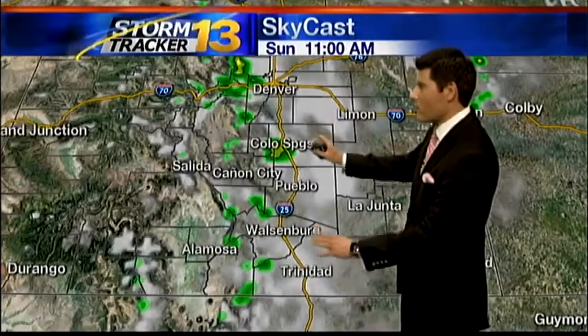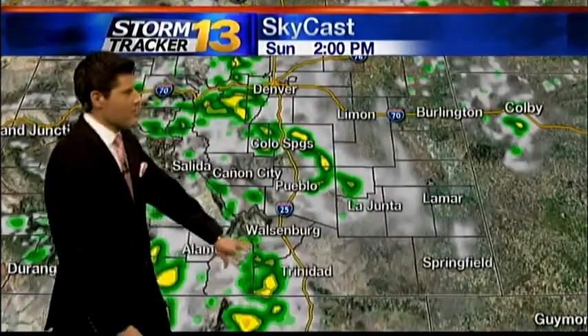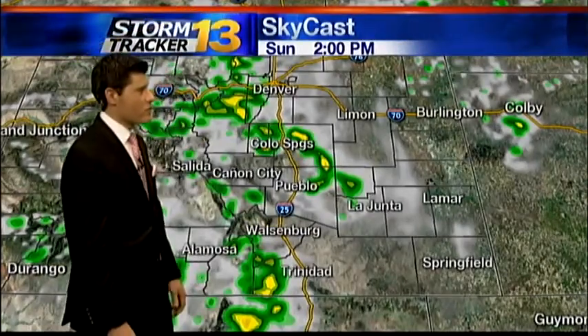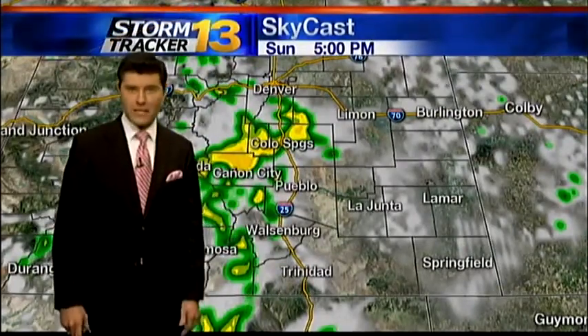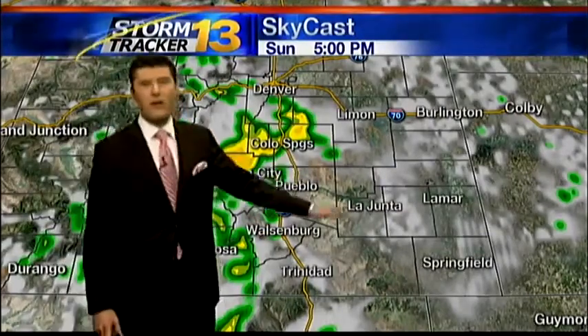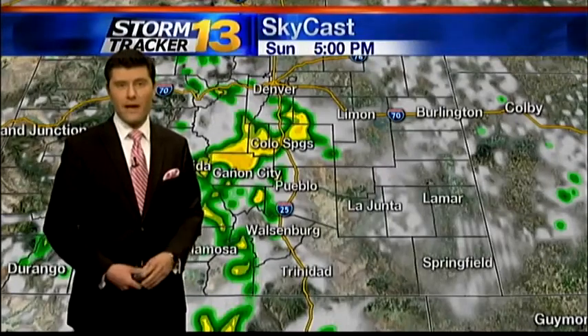By about 11 a.m., we're already going to start seeing some showers move through the Springs area. As the day progresses, a lot of convection over the higher elevations, and those storms are going to continue to track right across the burn scar area. We're getting some areas of very heavy showers forecasted for tomorrow — when you start to see the yellows and oranges tracking right across the Springs and north, those are the ones we're going to need to really track and monitor tomorrow.